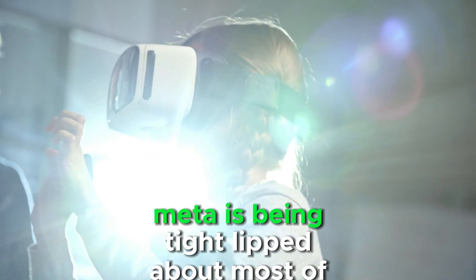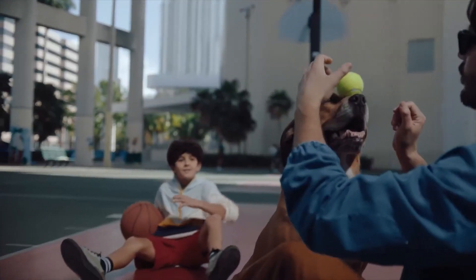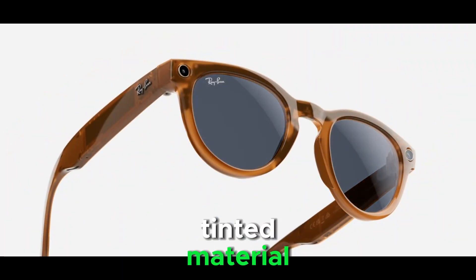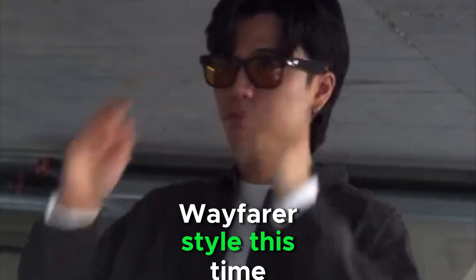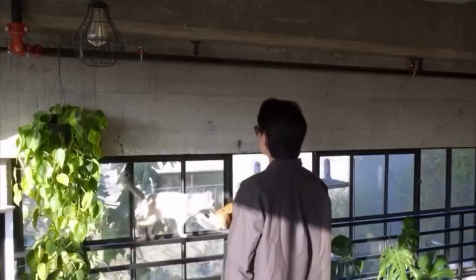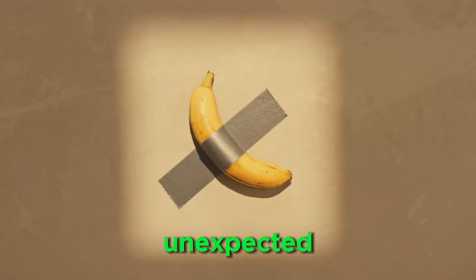Design-wise, Meta is being tight-lipped about most of the details, but the teaser shots reveal some interesting elements. The frames sport the iconic Ray-Ban logo and appear in a clear, slightly tinted material. While the previous limited edition smart glasses stuck with a classic Wayfarer style, this time Meta might be taking things in a different direction, with speculation around rounder frames like the Skyler or Headliner models, or maybe even something entirely unexpected.